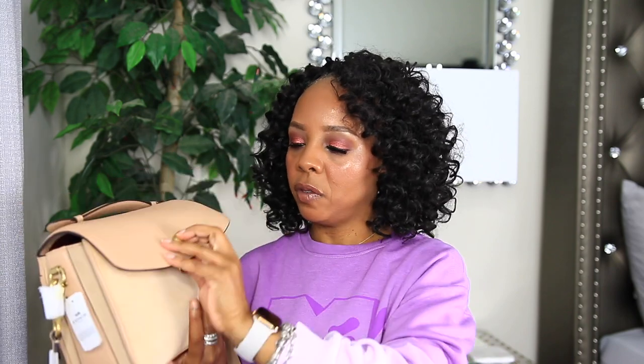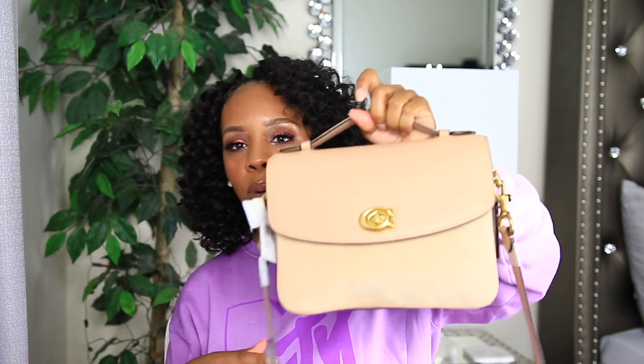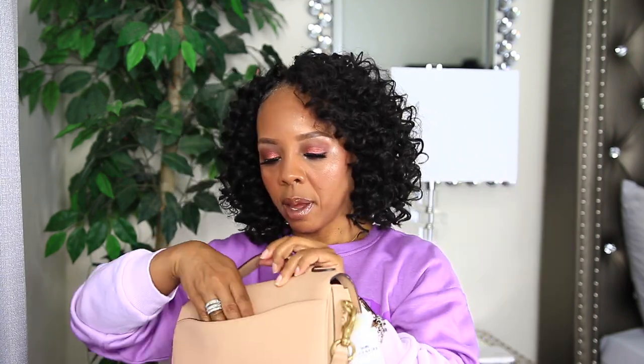Everything was able to fit. Now let's see if it can close. It is able to close, but as you can see it's bulging out just a little bit, and I'm not sure how I feel about that because I don't want to stretch out the bag more than necessary. I could probably carry my cell phone in the back, but I'd probably have to take it out of the phone case since I have that ring holder on there. I'd just slide it in the back pocket.